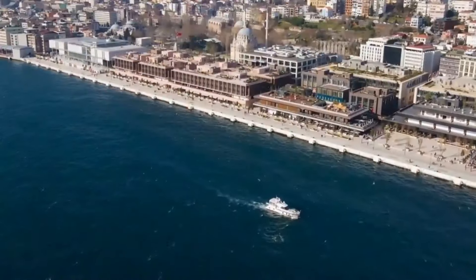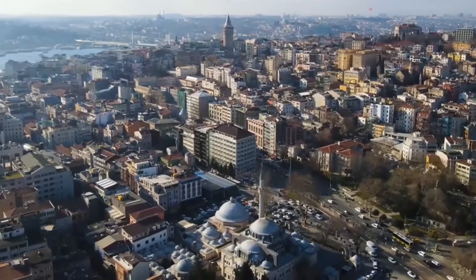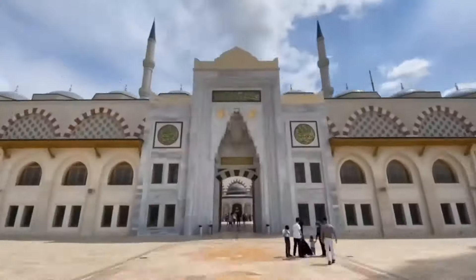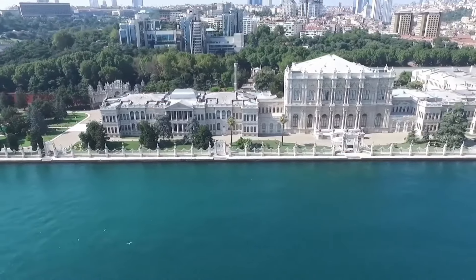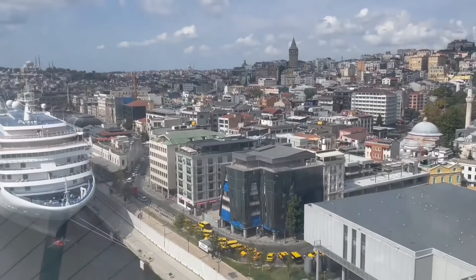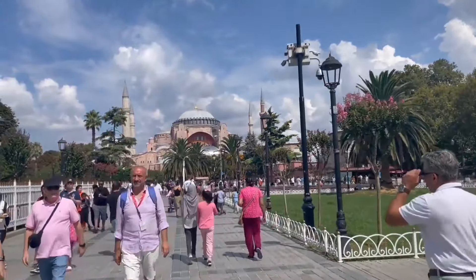Welcome travelers. Today we're taking you on a virtual journey to one of the world's most enchanting cities, Istanbul. This vibrant metropolis straddling Europe and Asia is rich in history, culture and endless charm. From ancient palaces to bustling bazaars, Istanbul offers a unique blend of East and West that promises an unforgettable experience.